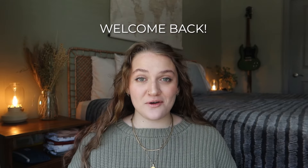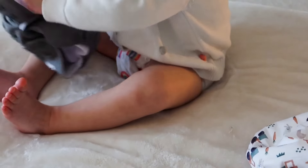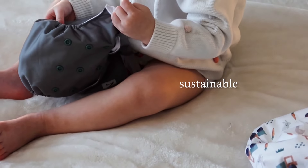Hello cloth diapering parents, and welcome back to another video from your friends here at Nora's Nursery. Nora's Nursery is committed to making beautifully designed, high-quality, and modern baby products with sustainability in mind.